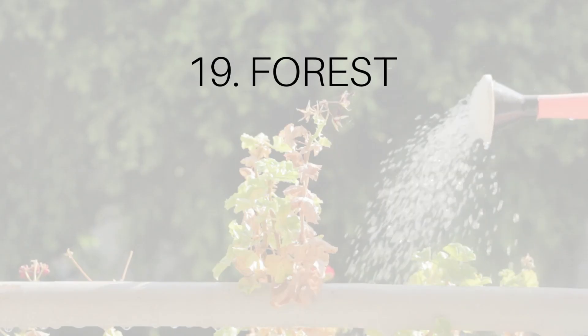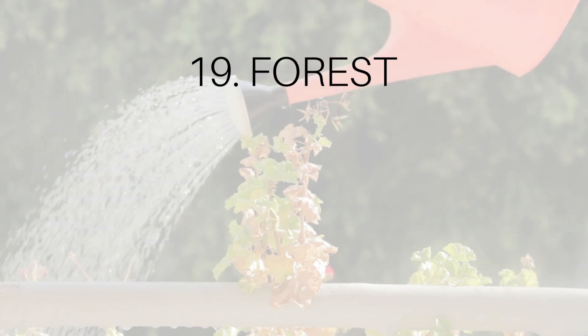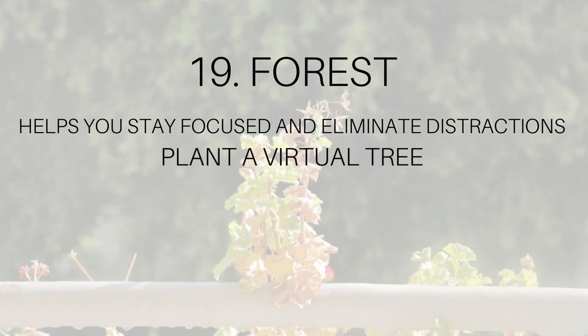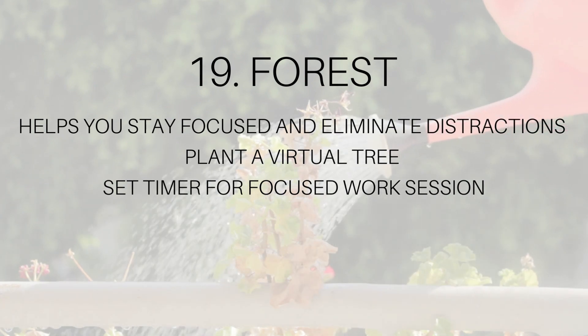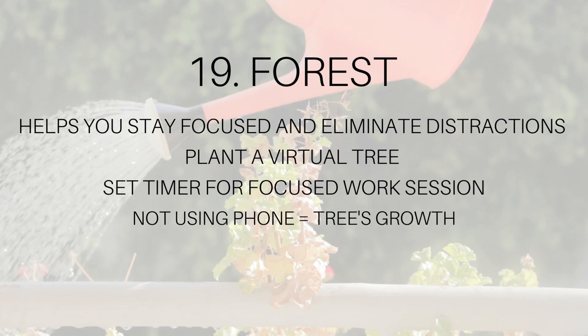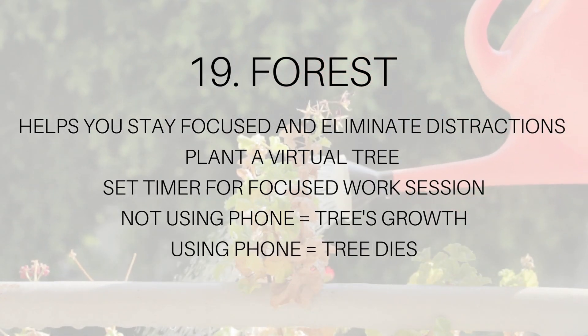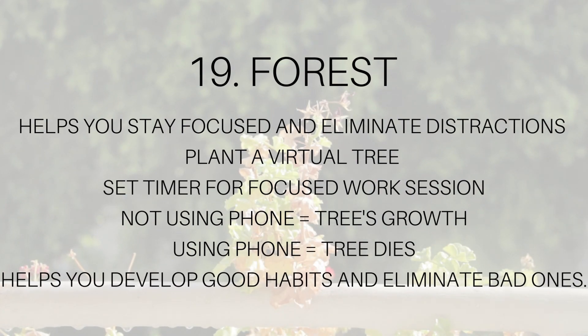Number nineteen: Forest. Forest is a productivity tool that helps you stay focused and eliminate distractions. With Forest, you can plant a virtual tree and set a timer for a focused work session. If you stay focused and don't check your phone or other distractions, your tree will grow. If you give in to distractions, your tree will die. Forest can help you develop the habit of focused work and eliminate bad habits.